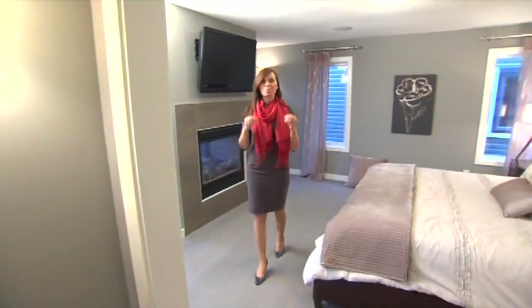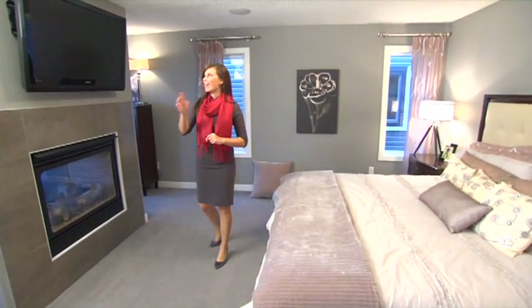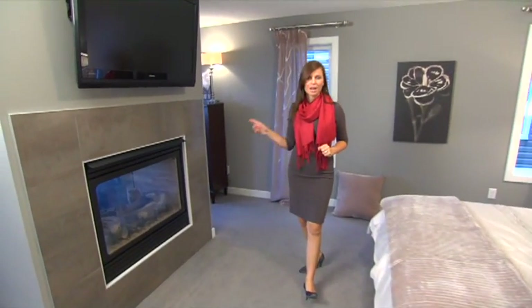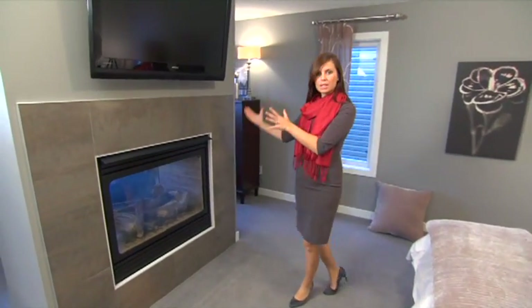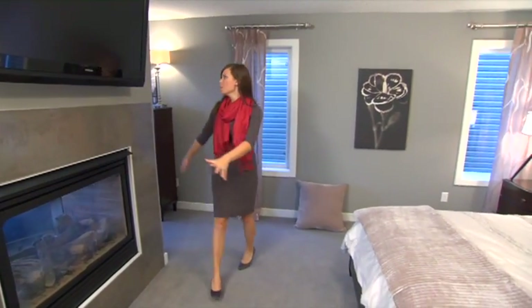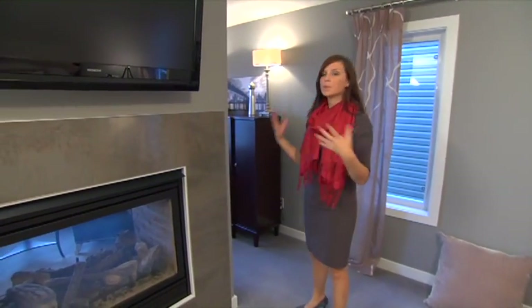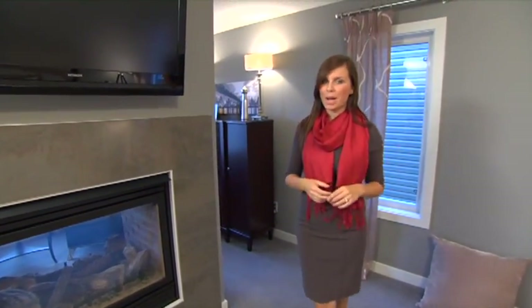A master bedroom should be an oasis — relaxing, all about you. That's why you can afford to splurge on things like a double-sided fireplace. It separates the two spaces, makes the bedroom area very nice and romantic, but it allows you to have a space whether you like to read or perhaps want a dressing room — it creates an area that you want to spend time in.